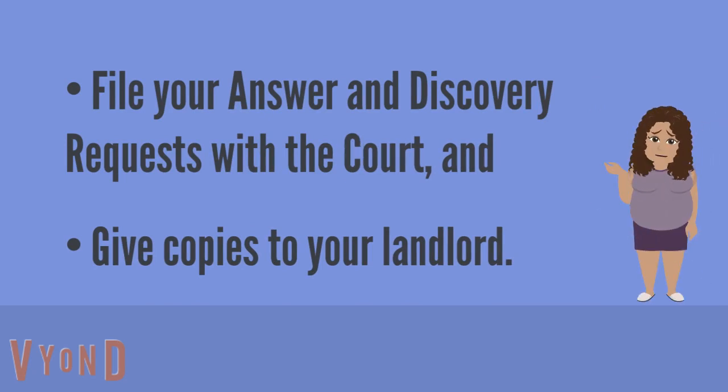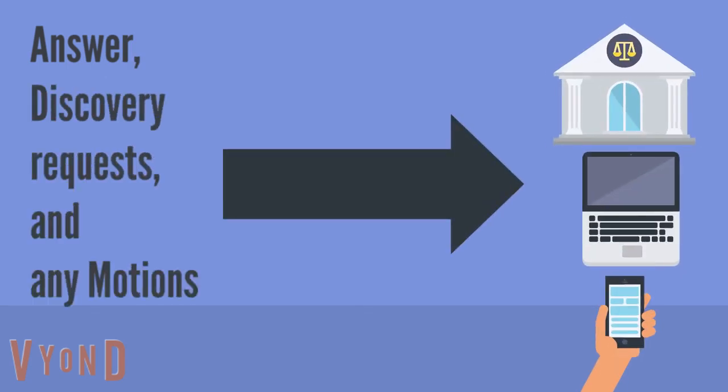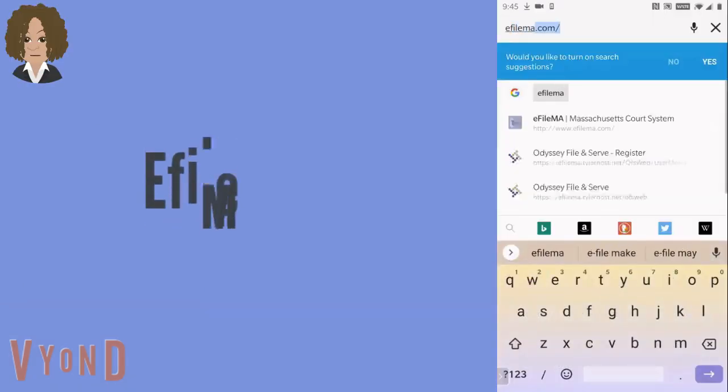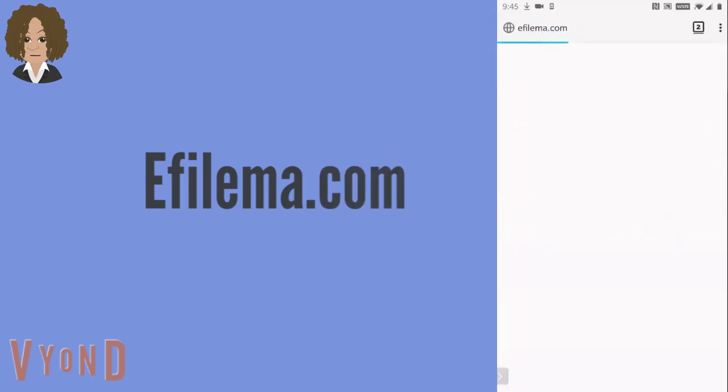I heard I can file my answer online. Is that true? Yes, you can file your answer, discovery requests, and any motions you need to file with the court online. You use the Massachusetts court e-filing website, efilema.com.